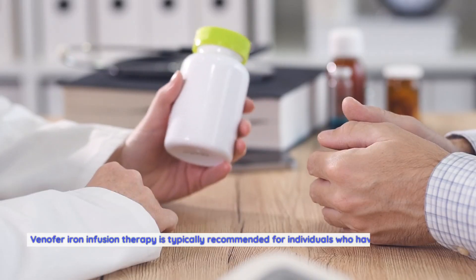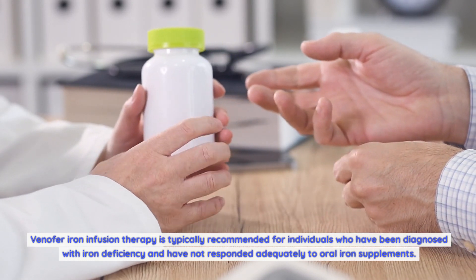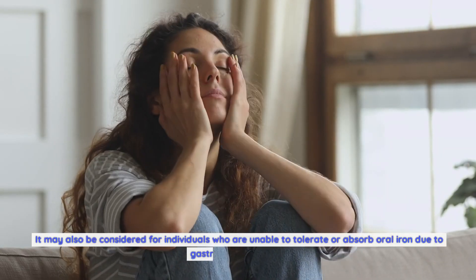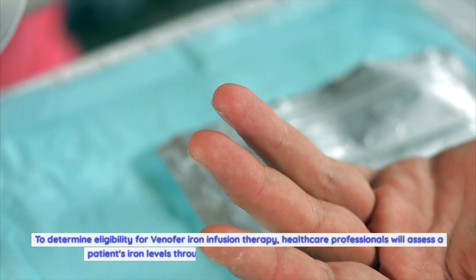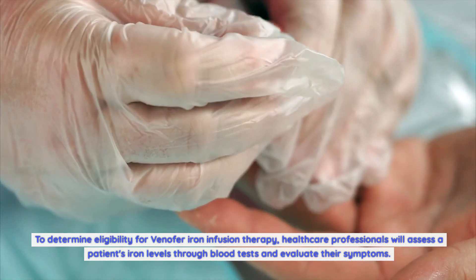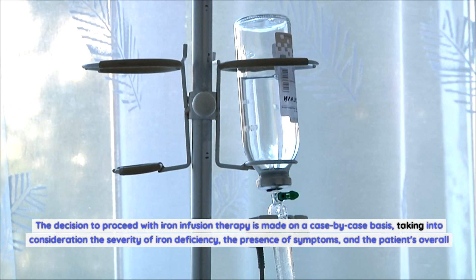Who is eligible for Venifer iron infusion therapy? Venifer is typically recommended for individuals who have been diagnosed with iron deficiency and have not responded adequately to oral iron supplements. It may also be considered for those unable to tolerate oral iron due to gastrointestinal issues. Healthcare professionals will assess iron levels through blood tests, evaluate symptoms, and make a case-by-case decision based on the severity of iron deficiency and the patient's overall health.